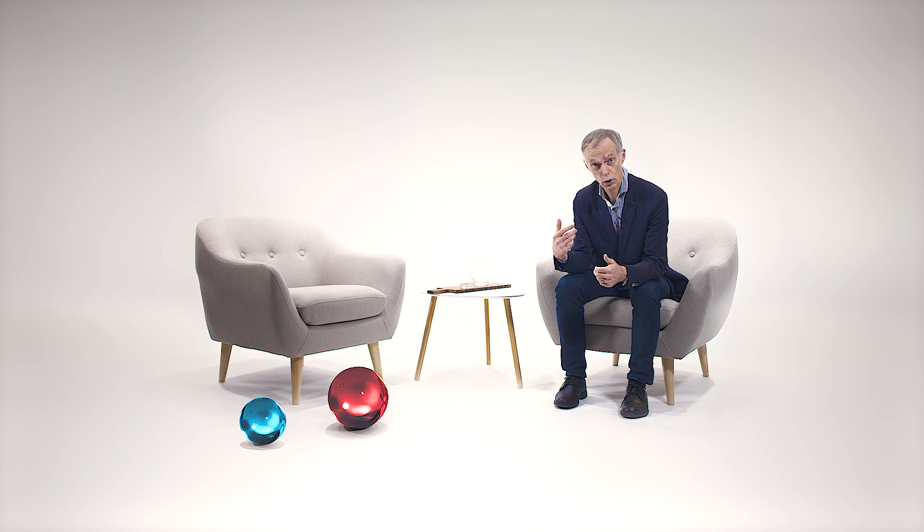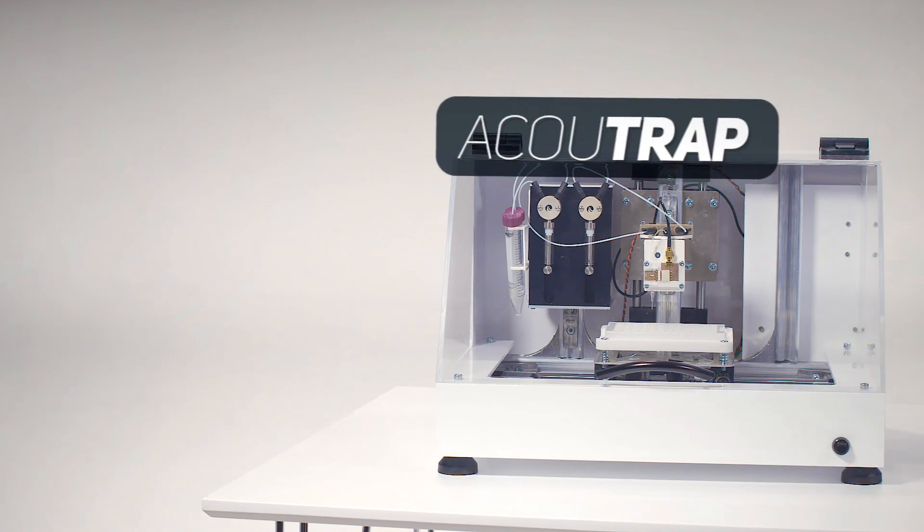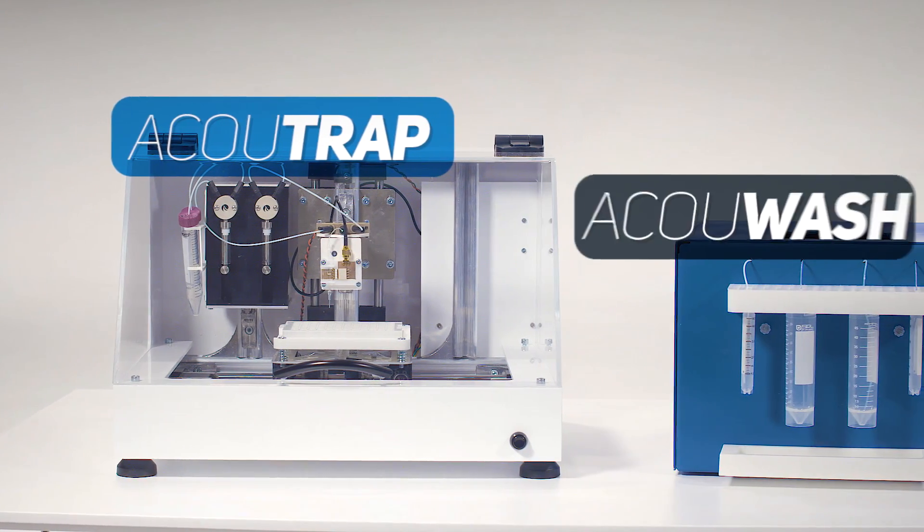This will give us the required amount of substance that we're interested in — just enough for a diagnosis. The method can be practiced in AccuSort's own developed research instruments, AccuTrap and AccuWash.